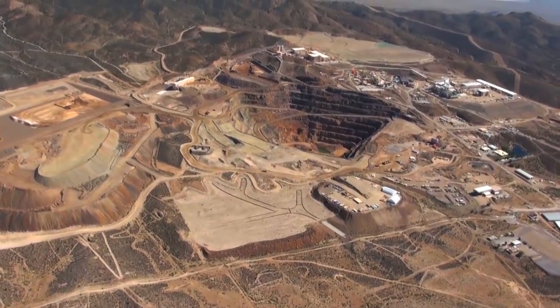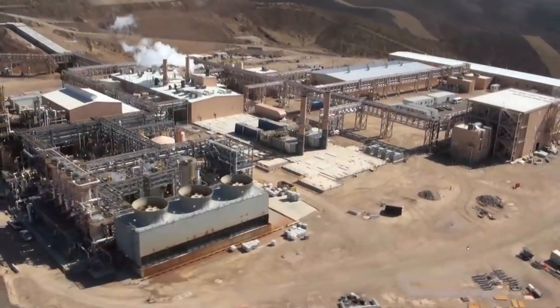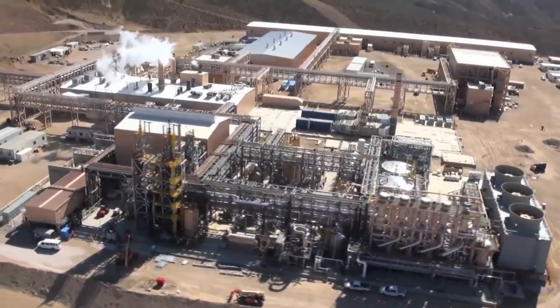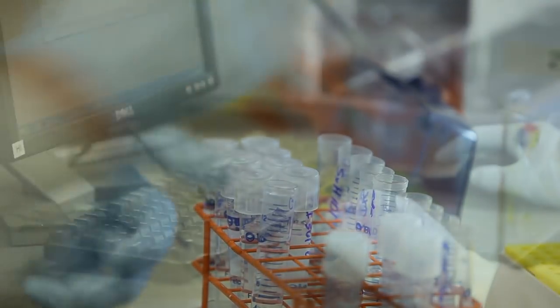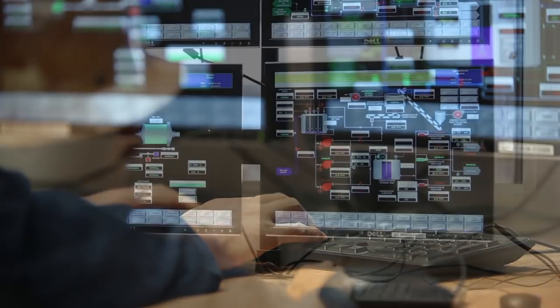After more than three years of design, engineering, construction and commissioning, Molycorp's new state-of-the-art Rare Earth Processing Facility at Mountain Pass, California, is fully operational. The facility is now ramping up production of Rare Earth materials for customers around the globe. This complex is one of the world's most technologically advanced, energy-efficient and environmentally progressive Rare Earth facilities.